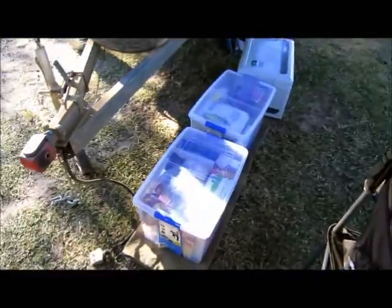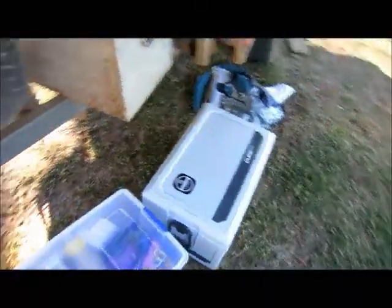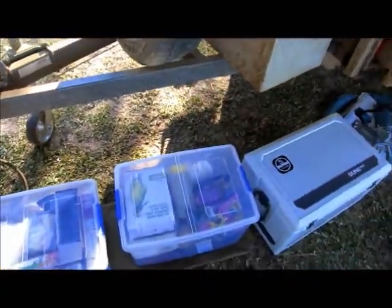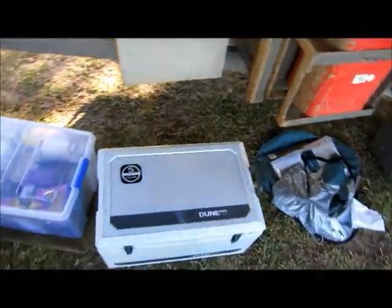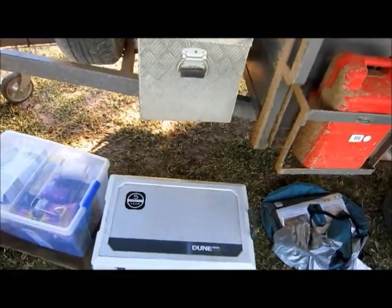One of the best things we did was carpet these boxes. We've got our two food boxes here at the moment, and Shelly put Velcro on the bottom of them so they actually stick to the carpet and don't move around when you're driving. We've got an extra esky here — we've been making ice in the Waeco to keep fruit and vegetables in it, and so far that appears to be working pretty well.